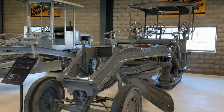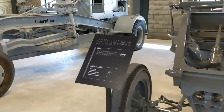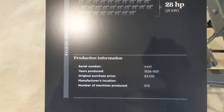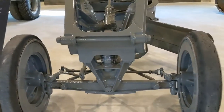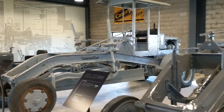Again, ladies and gentlemen, I am not an expert on these things. But here we have a number 20 motor patrol, 28 horsepower, 1928 to 1931. We will walk in and then I will show you the auto patrol which is to the side of it. Like I said, I learned about these on Squatch's channel. But this is just too cool.